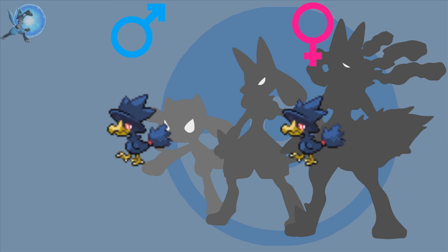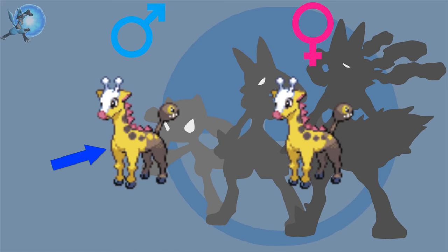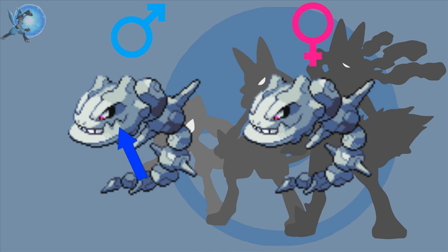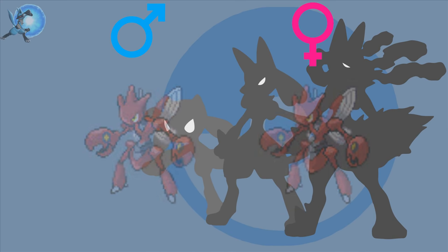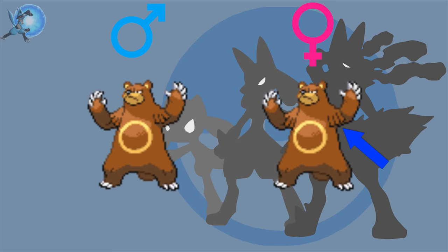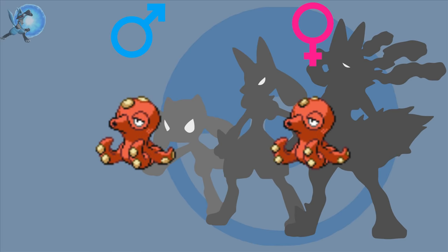Quagsire — the fins on the back of the males are slightly bigger than the females'. Murkrow — the male's hat is bigger and more upright whereas the female's is slightly more slanted. Wobbuffet — females have lipstick, which is pretty unique compared to the others. Girafarig — the male's body pattern of yellow and brown is 50/50 while the female's is 75/25. Gligar — the male has a slightly bigger stinger compared to the female. Steelix — the males have an extra tooth showing while the female does not. Scizor — like Scyther, the females have slightly larger abdomens than the males, but this time it's easier to spot.